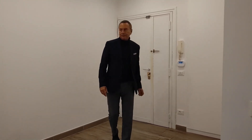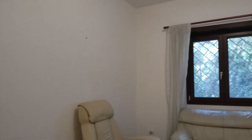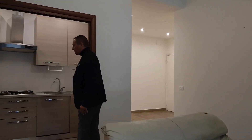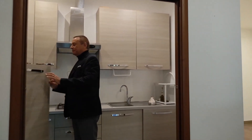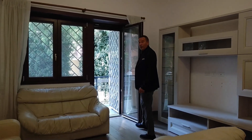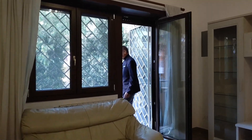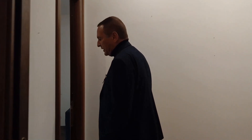Dall'ingresso entriamo nel salone molto grande dove troviamo un angolo cottura apprezzato: abbiamo il frigo, piano cottura, lavastoviglie. Accediamo a un bel balcone di 16 metri quadrati. A seguire andiamo a vedere una camera da letto molto spaziosa.